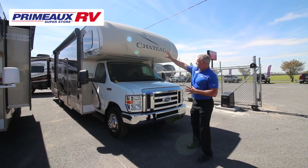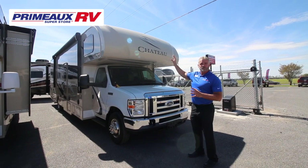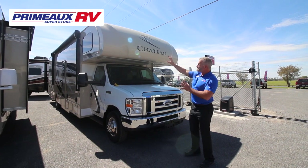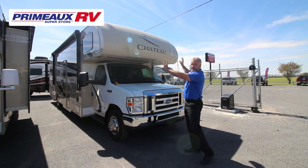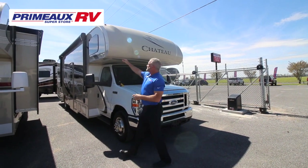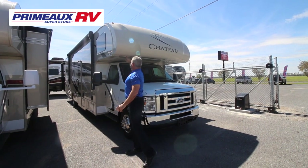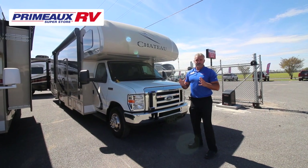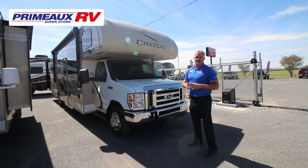Up here at the front cap — that is the number one area where customers need to be concerned about leaks. What Thor has done is made it a one-piece fiberglass cap, so no seams along here. It's all one piece, which definitely adds to the durability and reliability of the Class C.